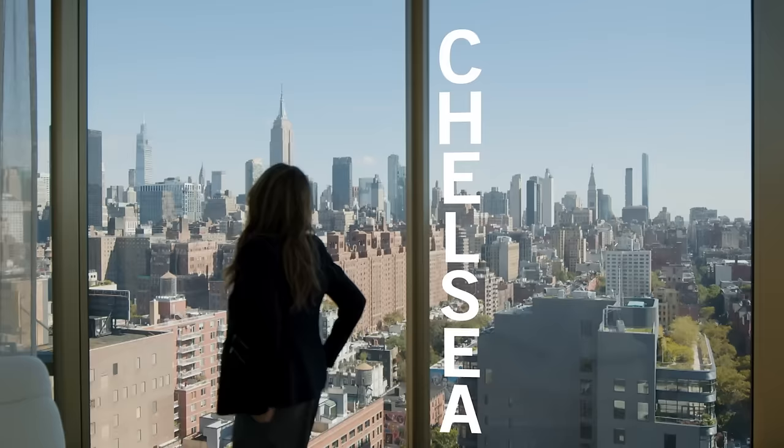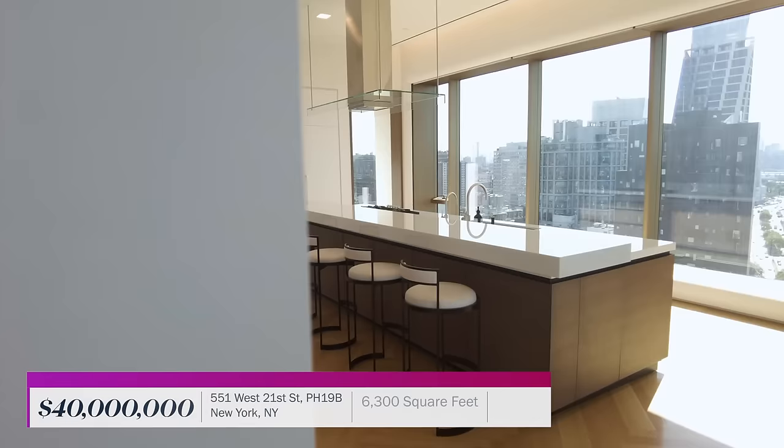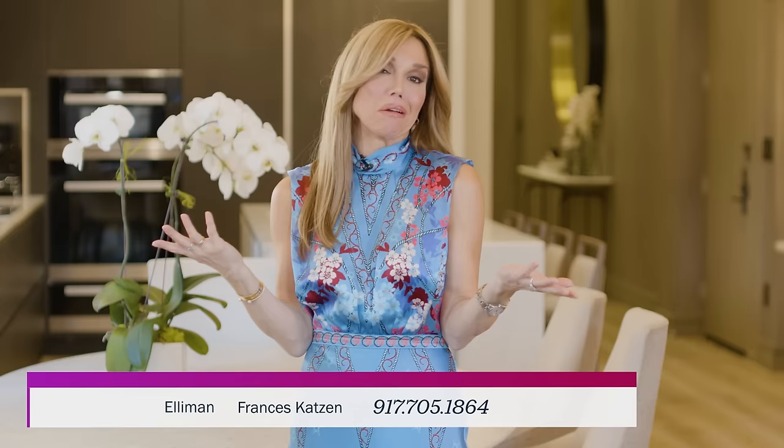We are getting started at this dream penthouse in Chelsea featuring an impressive scale at well over 6,000 square feet and surprising design details throughout. It's a true indoor-outdoor entertainer's paradise with a seamless flow to the wraparound terraces. The panoramic views aren't too shabby either.